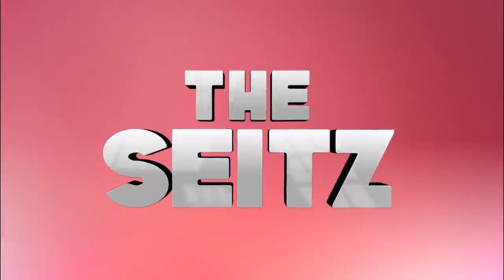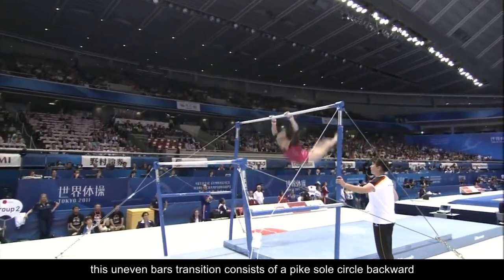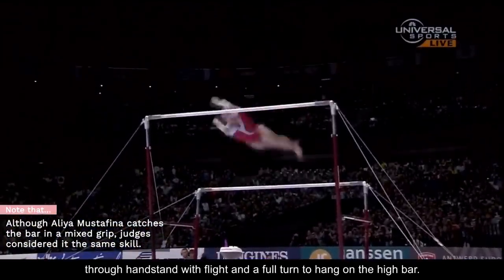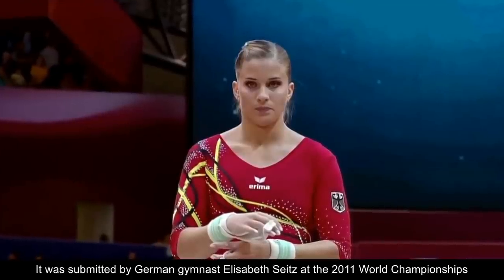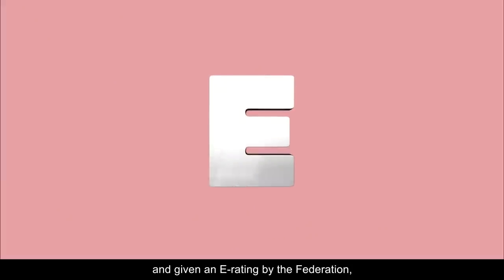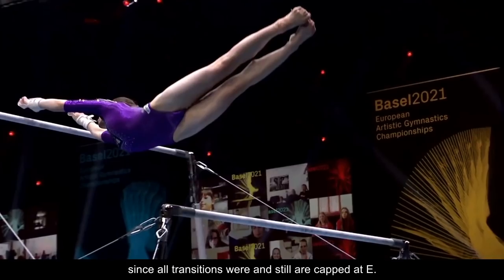The Seitz, also known as a Maloney Fall, is an uneven bars transition consisting of a pike sole circle backward through handstand with flight and a full turn to hang on the high bar. It was submitted by German gymnast Elizabeth Seitz at the 2011 World Championships and given an E rating by the Federation, since all transitions were and still are capped at E.